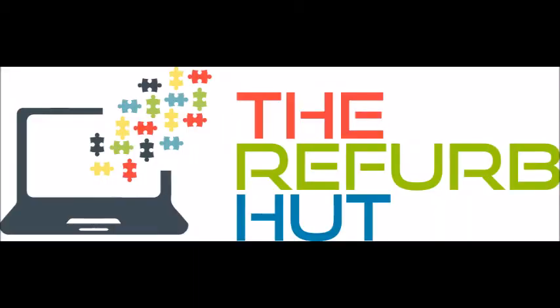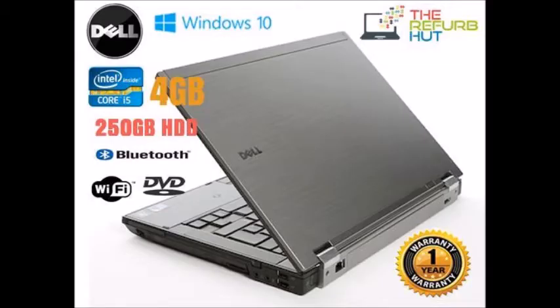Hello and welcome to the Refurb Hut. We are based in Whittlesea, Cambridgeshire in Broad Street. Today we bring to you the Dell Latitude E6410 that has been refurbished by our team.